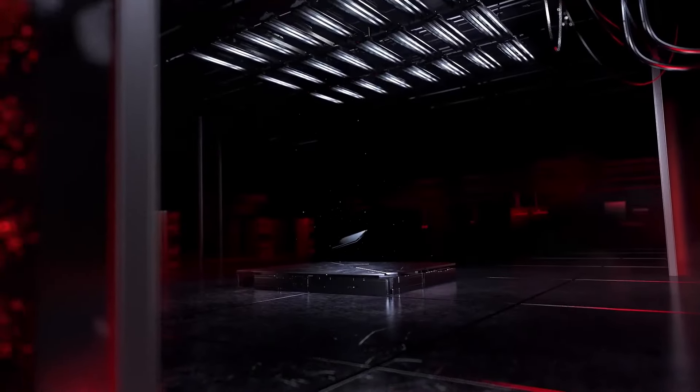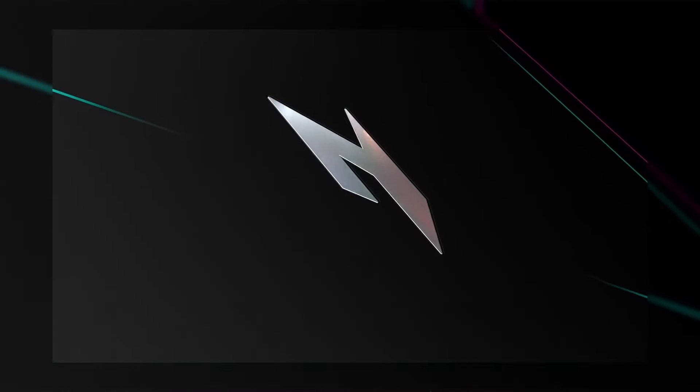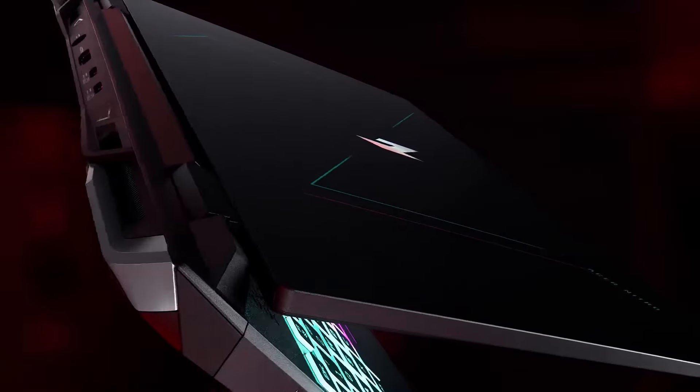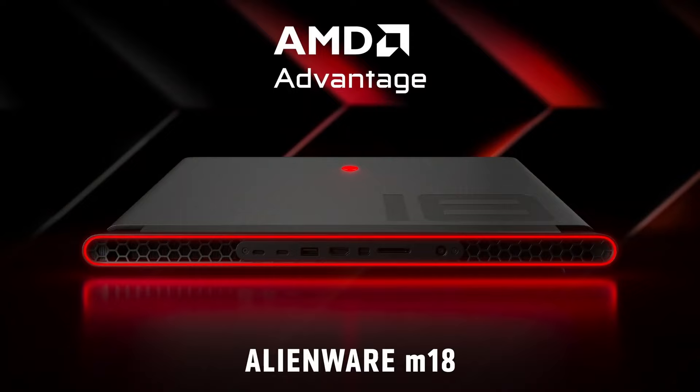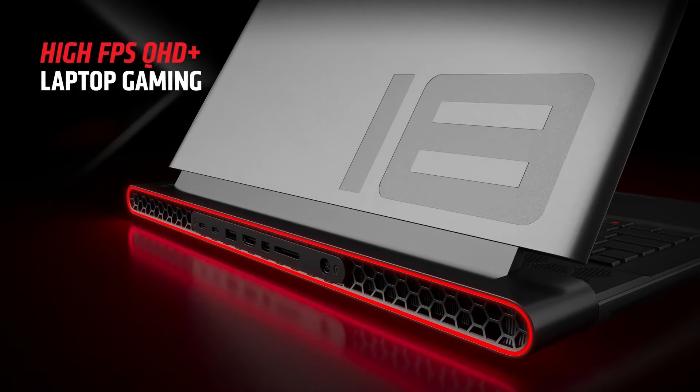The early gaming laptops were largely desktop replacements, clunky chassis, multiple power bricks, and RGB lighting galore. But the top contenders now are different. Manufacturers are finally putting powerful specs into thin gaming machines — sleeker, more portable, and more professional builds.